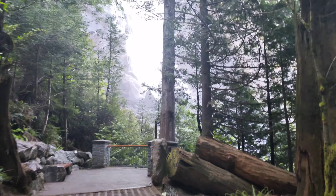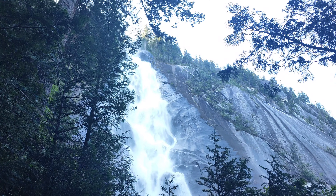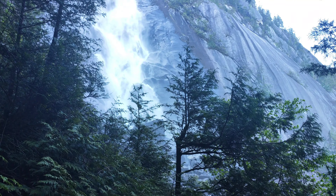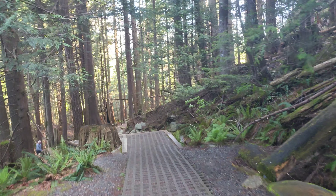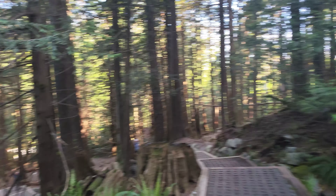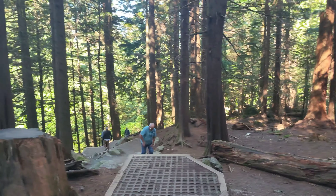You can see the waterfall from the bottom, but if you follow the trail up, you will have a better view. The entrance to this park is free. It has a souvenir area and some spots where you can grab something to eat.